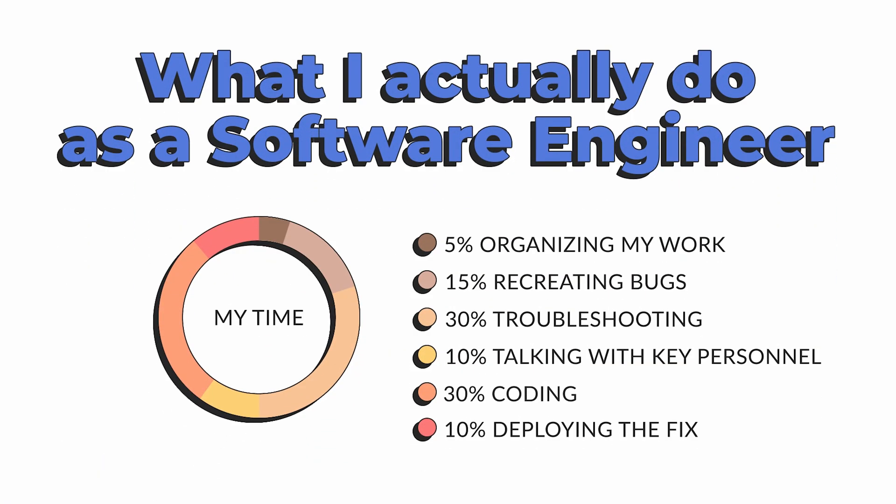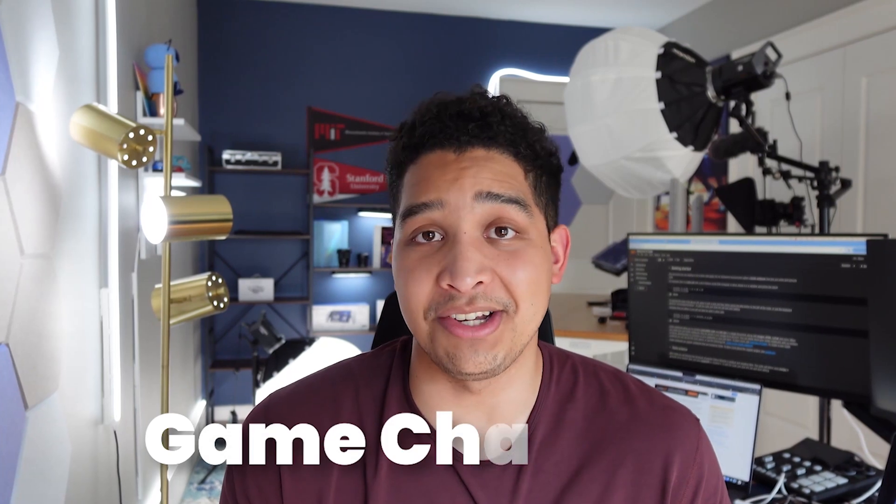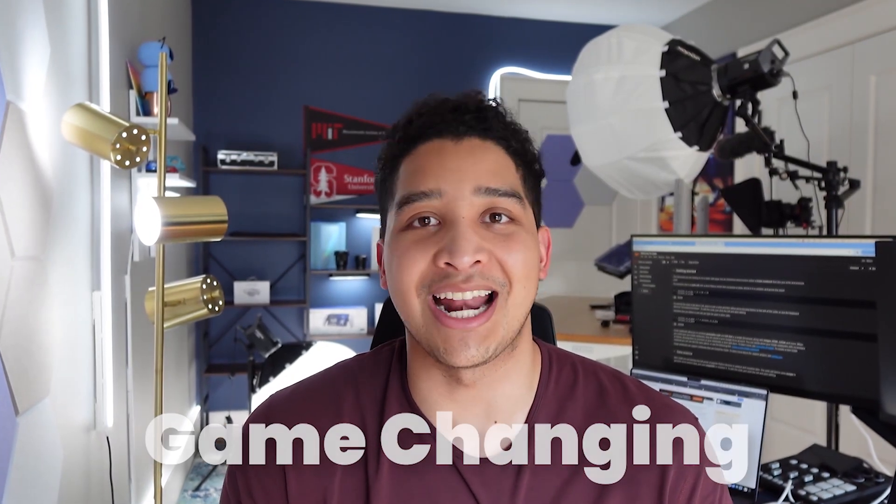So now I've talked about 100% of my time that I spend as a senior software engineer in tech. If you have any questions, make sure to put them down below and I'll do my best to answer as many as possible. If you made it to this part of the video, thank you a lot — comment 'game-changing' if you made it this far so I know the real ones watching my channel. Stay positive, stay inspired, and I'll see you in the next one.